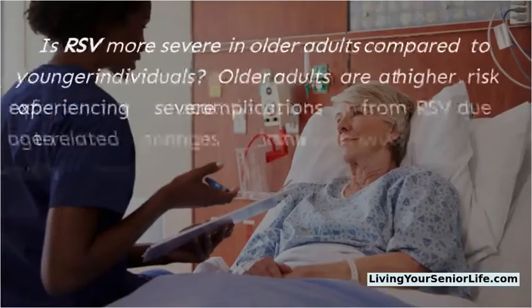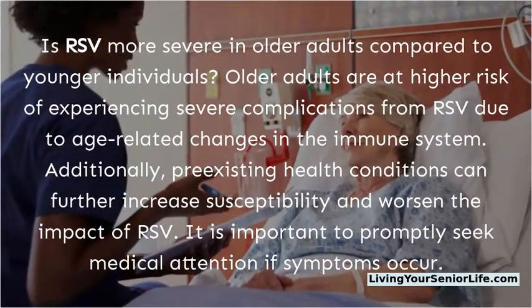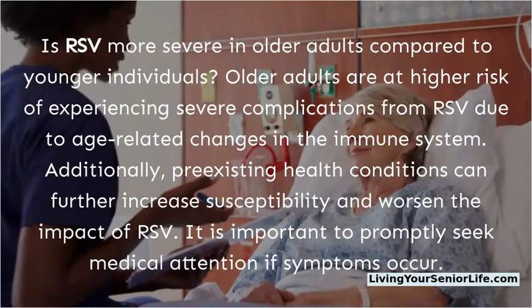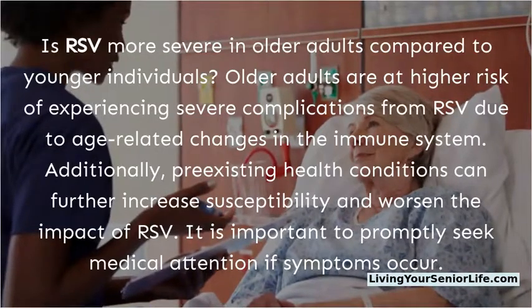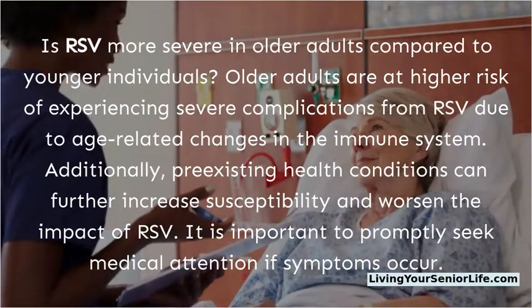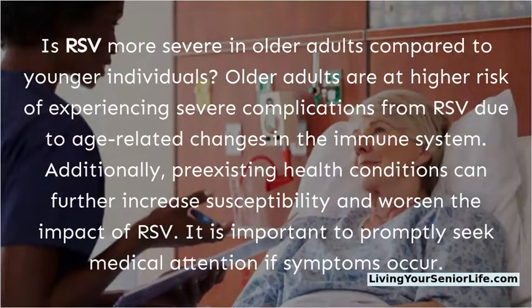FAQ: Is RSV more severe in older adults compared to younger individuals? Older adults are at higher risk of experiencing severe complications from RSV due to age-related changes in the immune system. Additionally, pre-existing health conditions can further increase susceptibility and worsen the impact of RSV. It is important to promptly seek medical attention if symptoms occur.